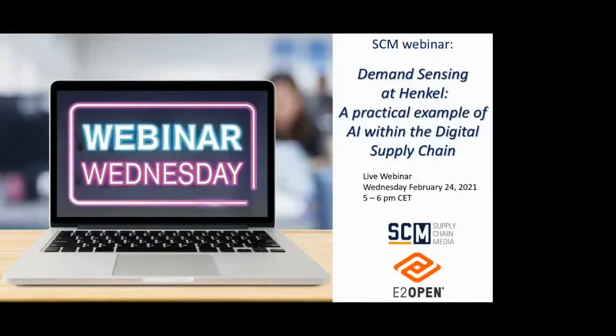Hello everybody, welcome to Webinar Wednesday. My name is Martin Lovers, I'm Chief Tent Watcher of Supply Chain Media. You might also know me as Editor-in-Chief of the Supply Chain Movement quarterly and website. I will be the moderator this afternoon. We will have a great hour talking about demand sensing, and we have a customer case with Henkel also live in the audience.